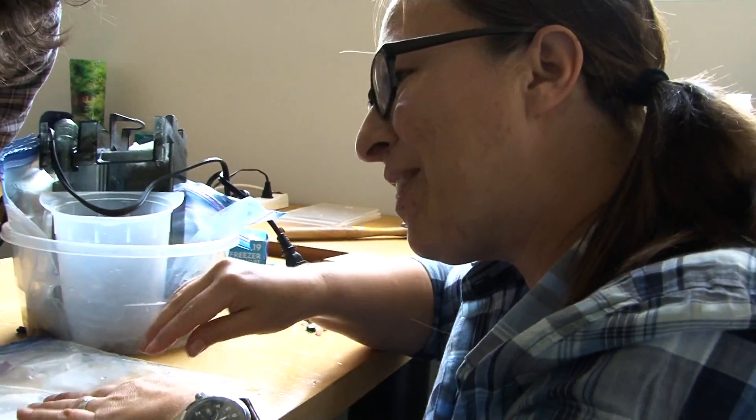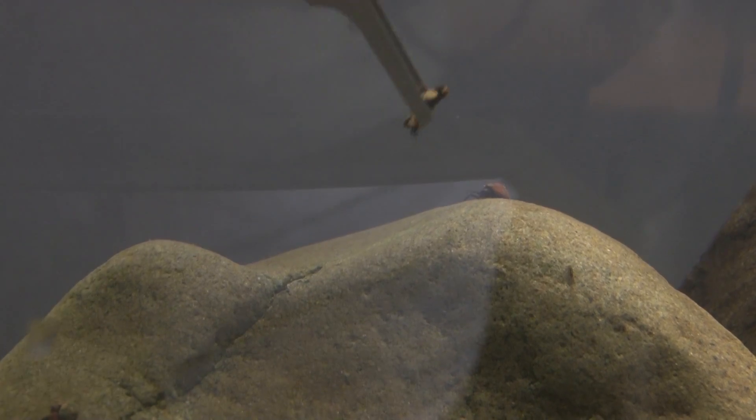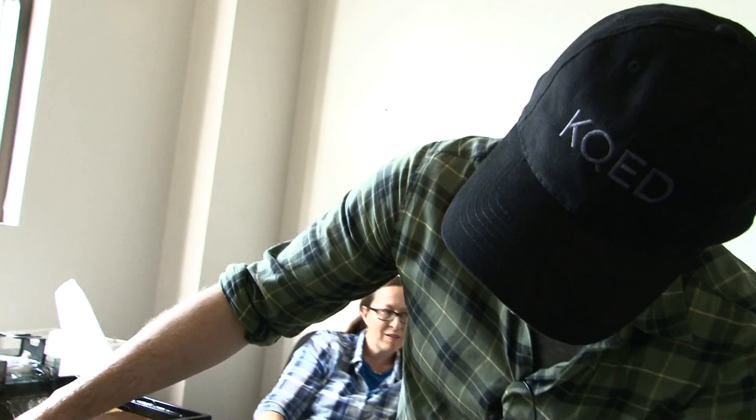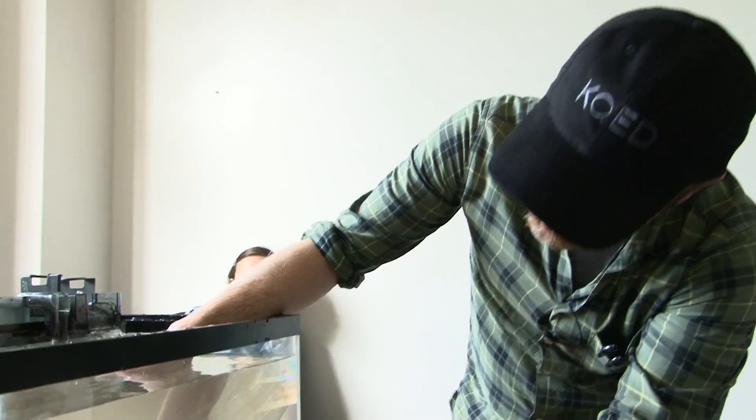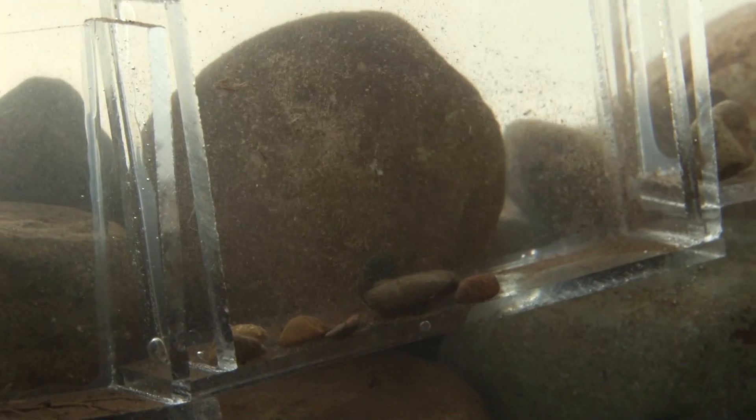Tina is going to take them out of the cases that we collected them in, and they'll immediately be naked. But the goal is that they would want to immediately cover themselves, so they start to build a temporary case. We're going to fill each of these little apartments — I'm calling them — with a substrate that hopefully the caddisflies will begin to build with.